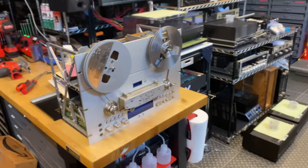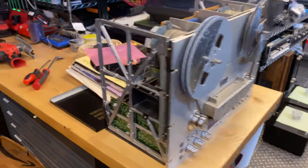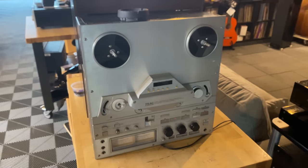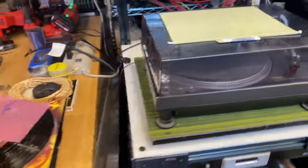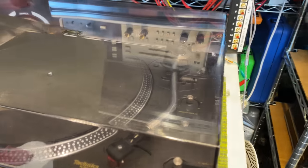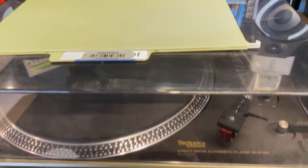We had a bunch of reel-to-reels come in. I think we're going to get at least two of these Pioneers going. We also have an Akai and a couple of TEACs, plus a couple of the smaller Pioneers. We had this turntable come in yesterday — this is a Technics SL1350, a semi-automatic turntable that will do auto return and stop the record for you.